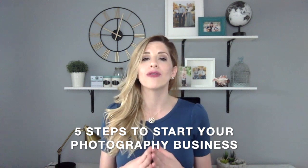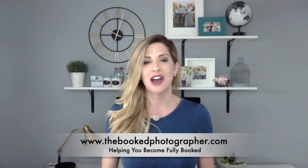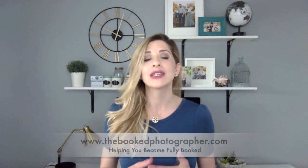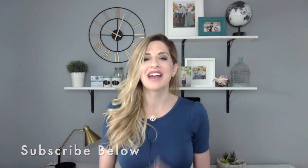Hey guys, in today's video we are going to be talking about the five steps in order for you to finally start your photography business. My name is Heather and I am from thebookedphotographer.com. I put out content every single week to help photographers like you attract their dream clients, get booked, and finally create their dream photography business. So whether you're brand new or you've been in the industry for a while, if you want to become fully booked, go ahead and click the subscribe button. Let's dive in to today's topic: how to officially start your photography business in five simple steps.